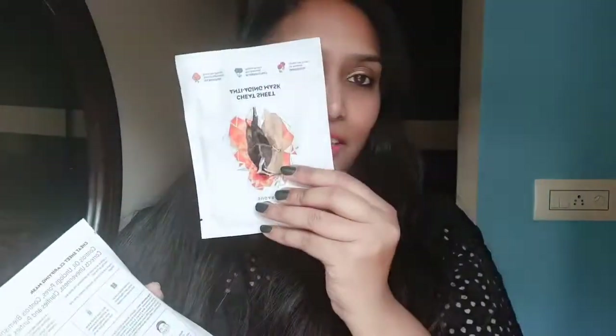Okay, so this is the sheet mask that I had taken. I took two sheet masks - one was complementary with the box and the other I purchased. So these are the two sheet masks. I haven't used them so I'll use them and tell you guys about them.